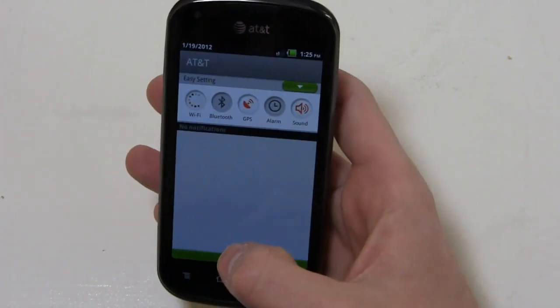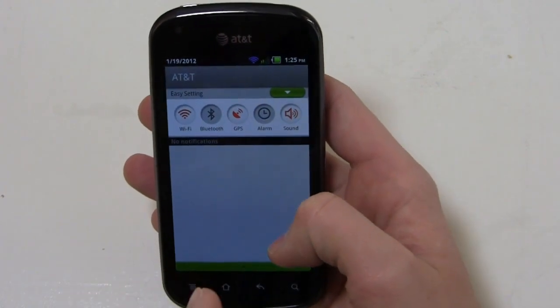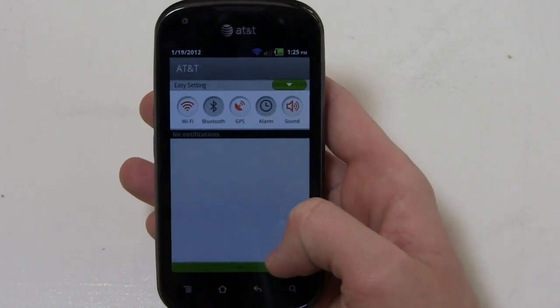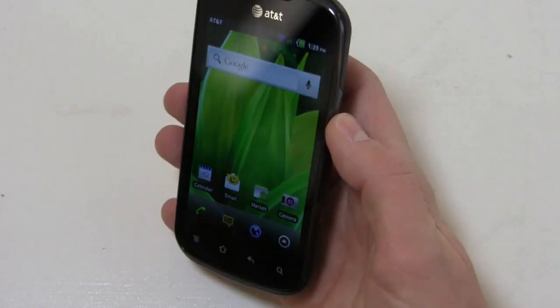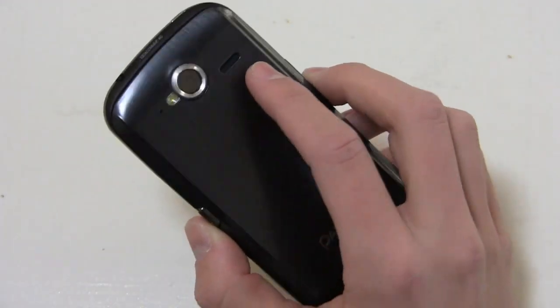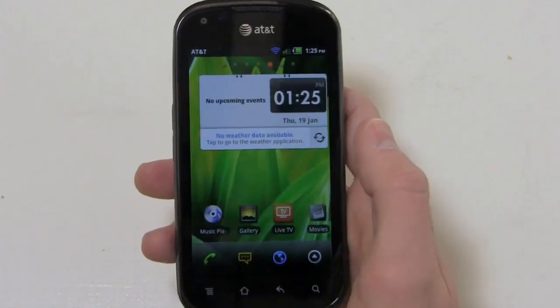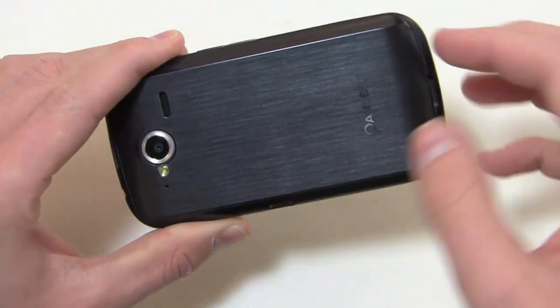Let me go ahead and turn Wi-Fi on. You've got Wi-Fi, Bluetooth, GPS, alarm, and sound toggles. I'm having a few data issues — nothing major with the phone itself, just a small provisioning problem on the AT&T review unit side. The SIM card doesn't have the proper data feature on it, so no big deal — it's not an indicator of the phone, just keep that in mind for the review.